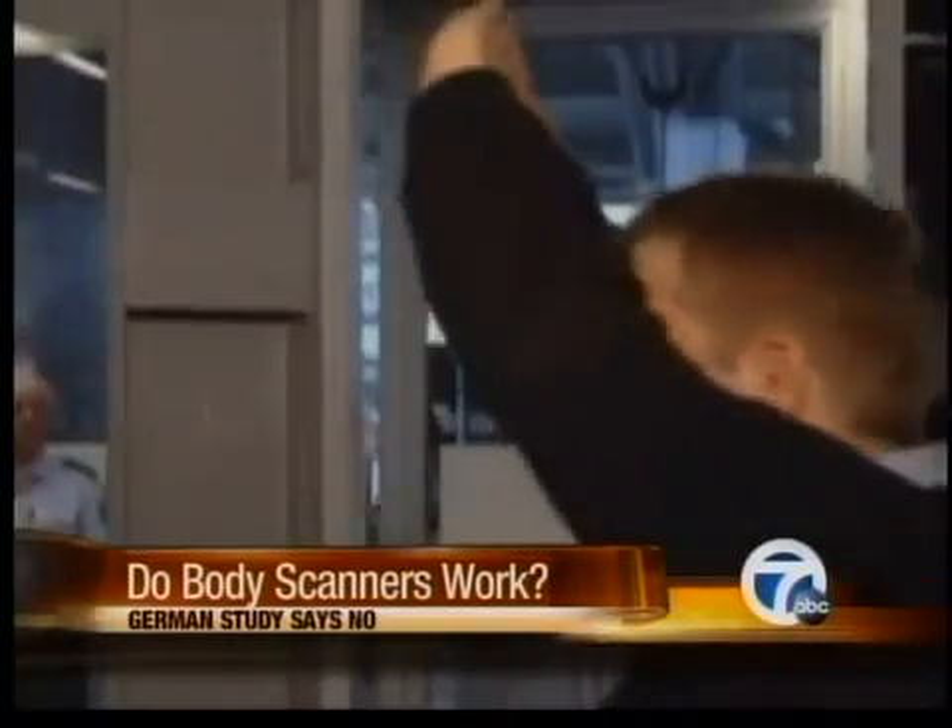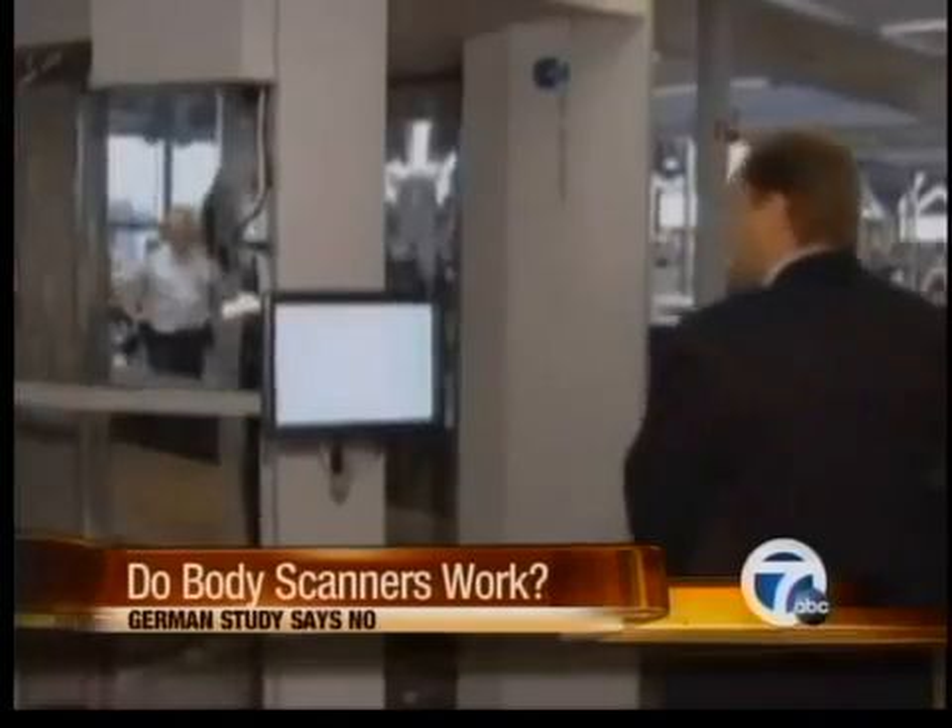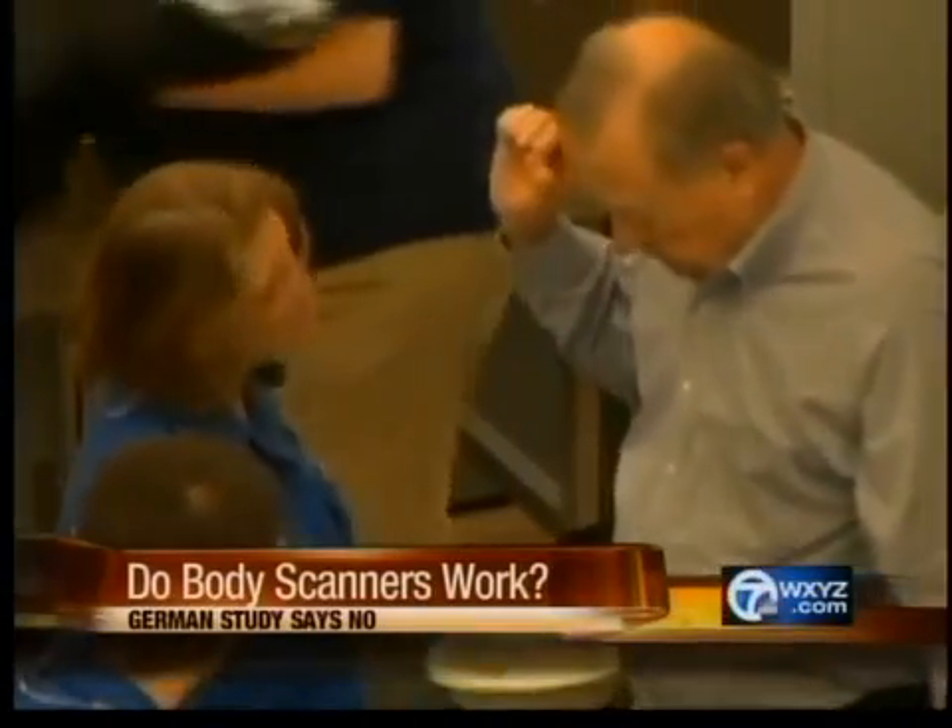The German experience has demonstrated exactly how ineffective the devices are. All that technology, all that money, and it gives you a false positive — so it may be a waste of resources.